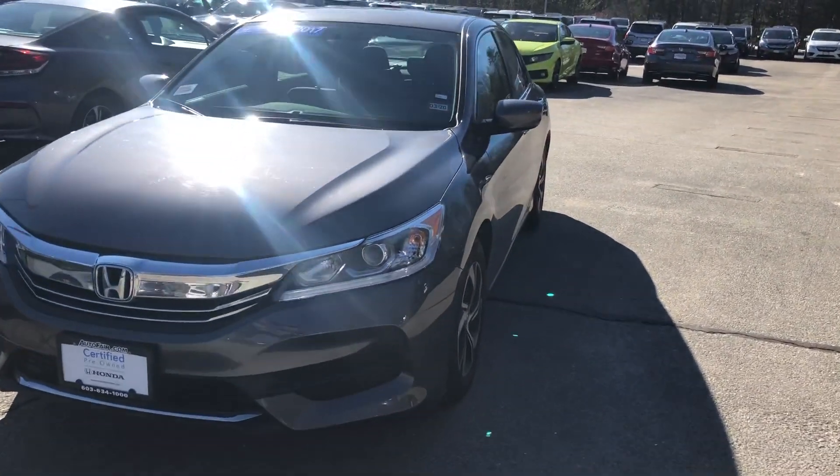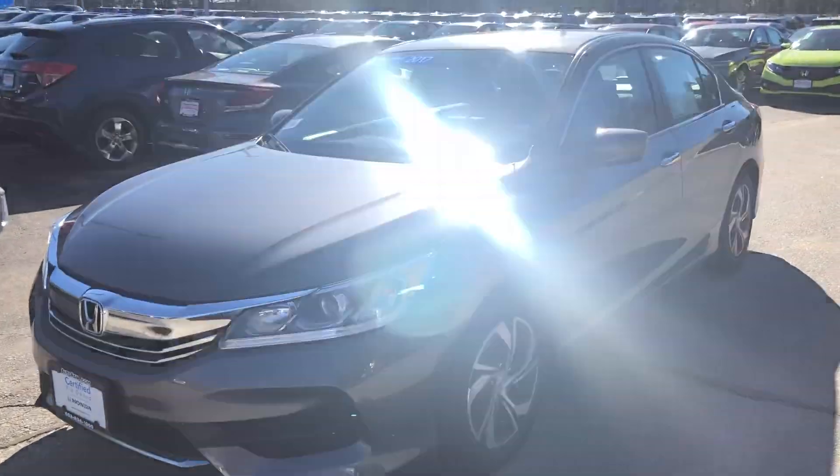Hello, Debian. Nick here from AutoFair Honda. Just want to get you a quick video on the car you inquired about online.